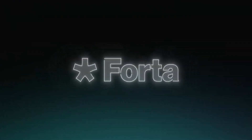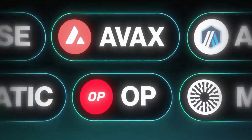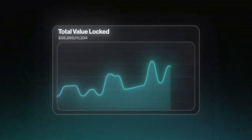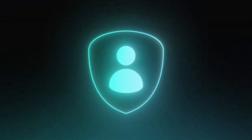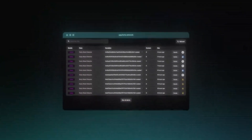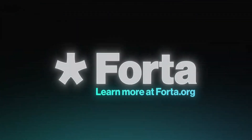By using its native token, FORT, the Forta network incentivizes node operators to stay vigilant and help protect the ecosystem. Whether you're involved in DeFi, NFTs, or any other Web3 project, Forta ensures you're alerted to threats in real-time, helping you avoid losses.